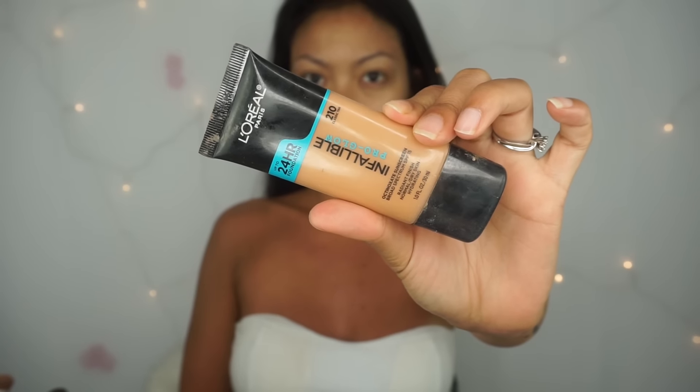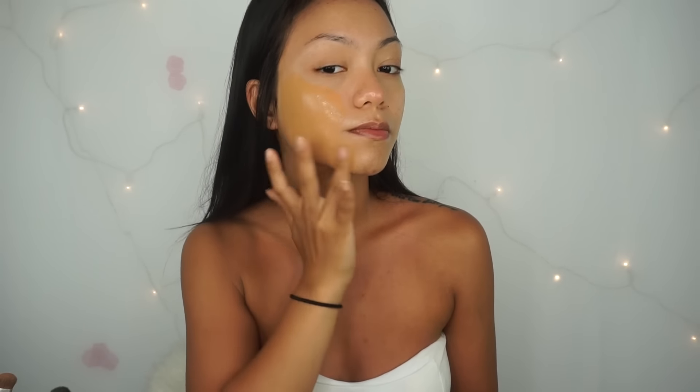Nothing new, we're just gonna prime our face. To start it off, I'm using the Too Faced Hangover Primer. For foundation, I'm using the L'Oreal Infallible Pro Glow and this is number 210. I'm pretty sunburned right now so this color is perfect for me.